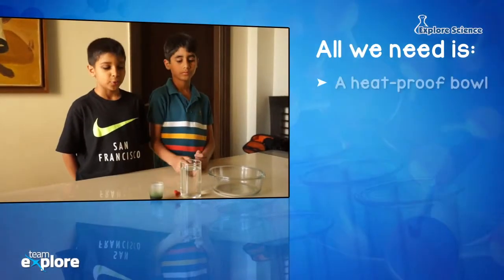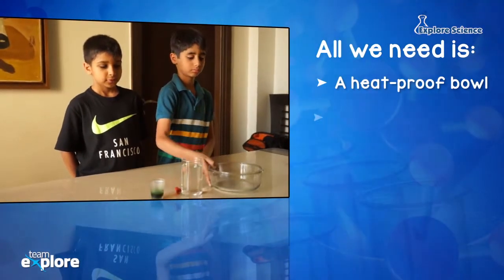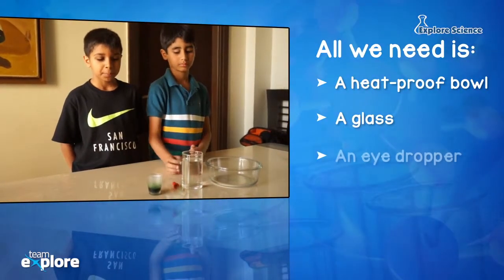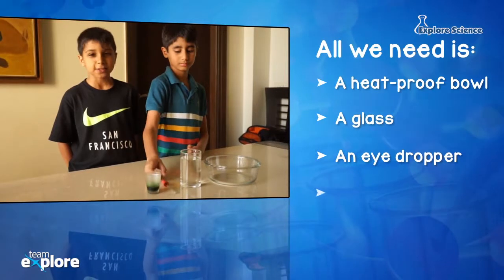Let's see how this experiment works. All you need is a glass bowl, a glass, an eye dropper, and some food coloring.